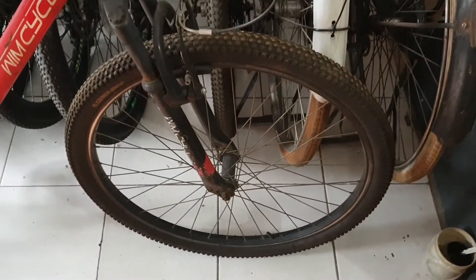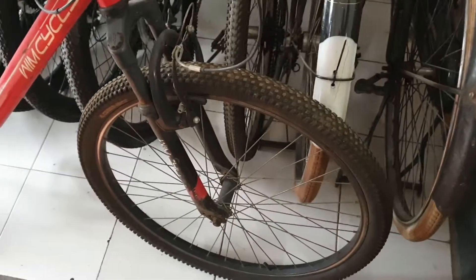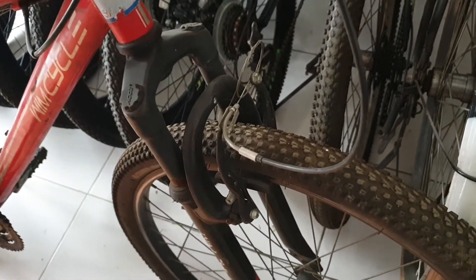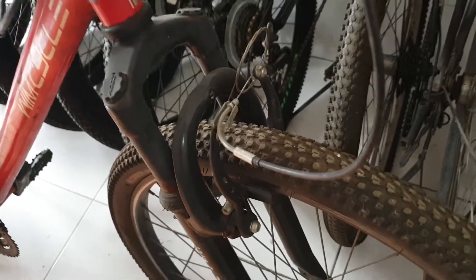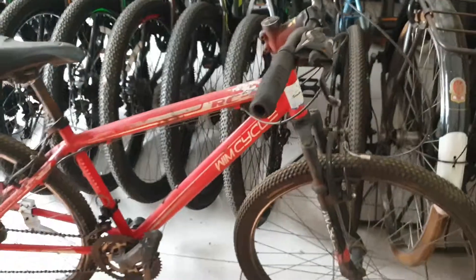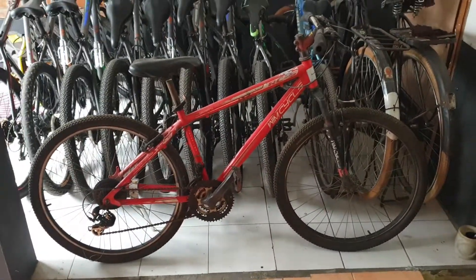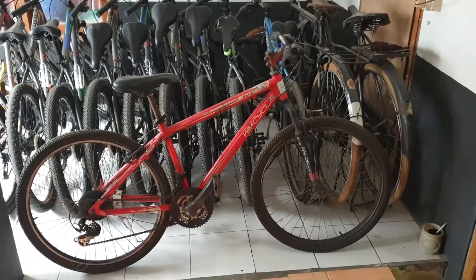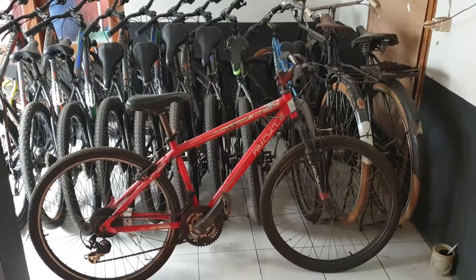Ban depannya juga sama, masih bagus banget, masih baru. Remnya juga menggunakan V-brake untuk ban depannya. Kondisinya untuk tampilan banyak goresan-goresan, wajar kondisi pemakaian, tapi masih nyaman sekali.